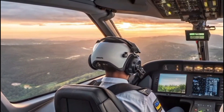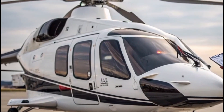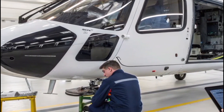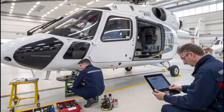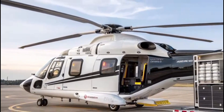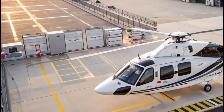Inside, the cabin experience is pure refinement. Whether outfitted for VIP transport or high-end corporate travel, the H-160's spacious, sound-insulated interior ensures quiet comfort. Oversized windows provide sweeping views, flooding the cabin with natural light and enhancing the sense of space. Passengers can enjoy seating for up to 12, with configurations tailored to private or business preferences, all wrapped in luxury-grade materials and finishes.